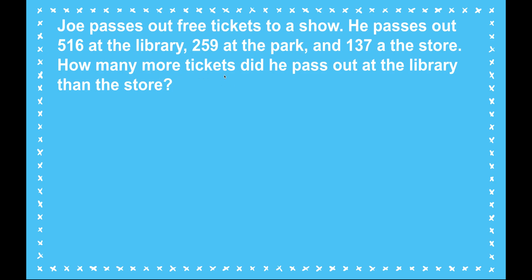And in fact, it says how many more tickets did he pass out at the library than the store? I notice that it has the word "than" — how many more than. So I know I am comparing how many tickets he passed out at the library versus the store, and therefore I need a comparison bar. The comparison bar helps me visualize what's missing and what I need to do to solve.